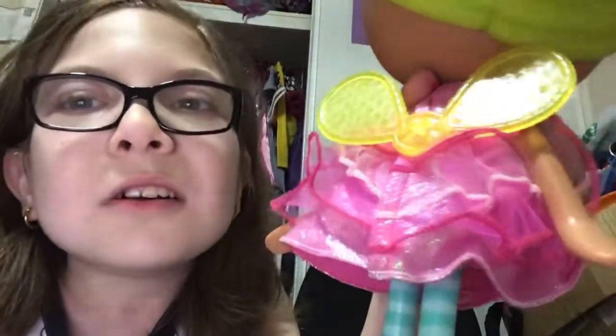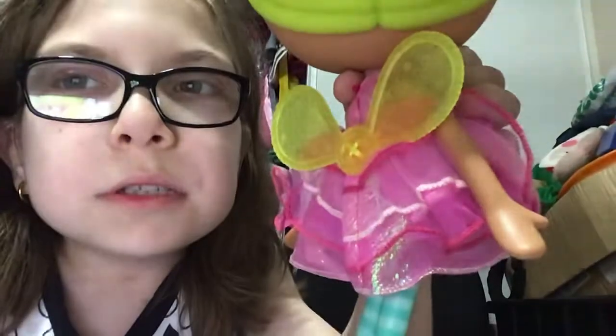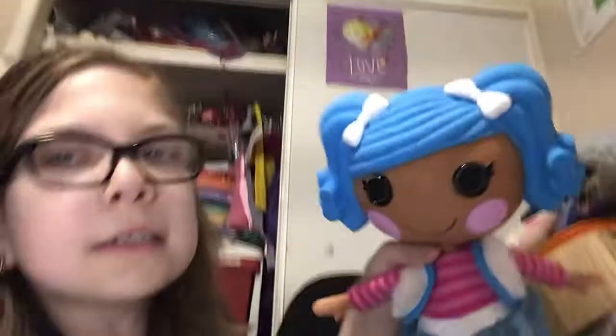These are her wings — you can see them. They're very yellow. This is my other one, because I took her shoes off. This is her — I will grab her shoes, but I can't find her accessories. So please don't mind that.